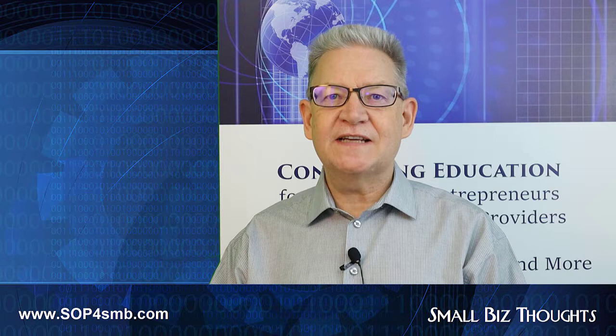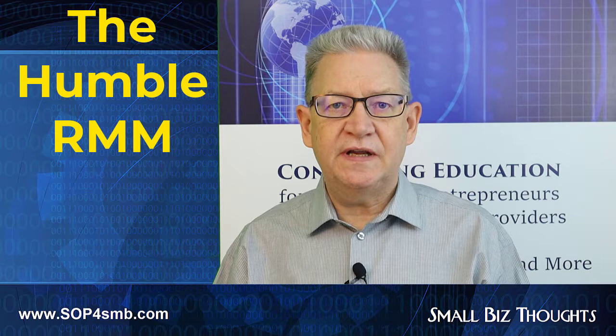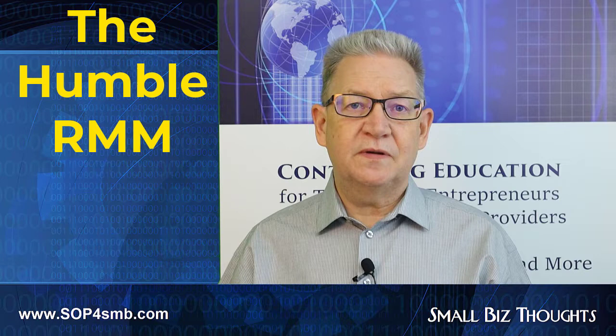Hi, this is Karl Palachuk, and this is another SOP video for managed service providers. Today, I want to talk about the humble RMM, the basic fundamental tool that you need to run a managed service business. An RMM is simply a remote monitoring and patch management system.